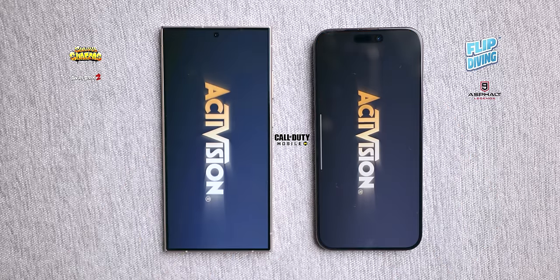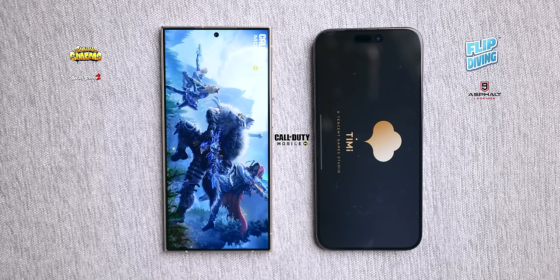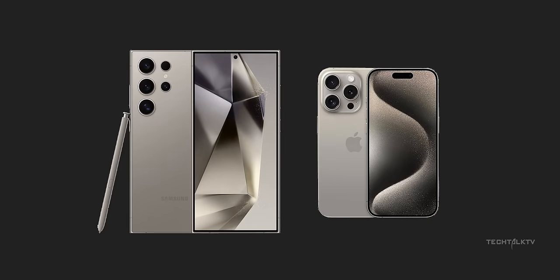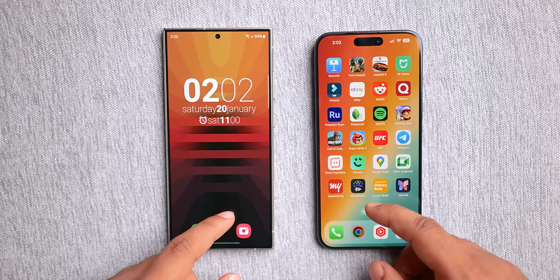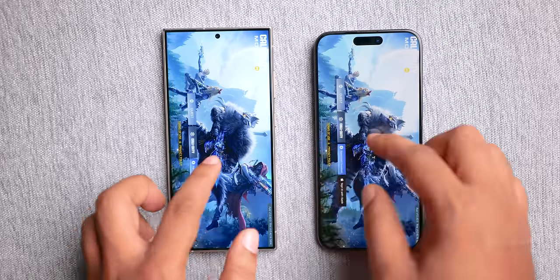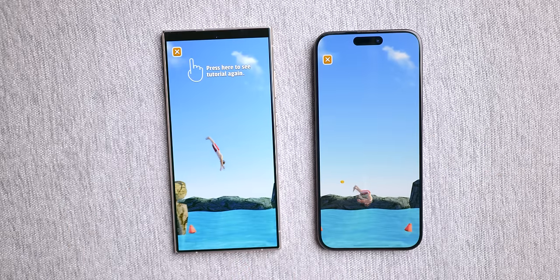Moving on to the heavyweight game Call of Duty Mobile, the S24 Ultra gains a slight edge in speed, so the gaming round also tips in favor of the S24 Ultra. Finally, we have the RAM management test. The S24 Ultra has 12GB of RAM while it's 8GB on the iPhone 15 Pro Max, but both phones managed to keep all the apps open.